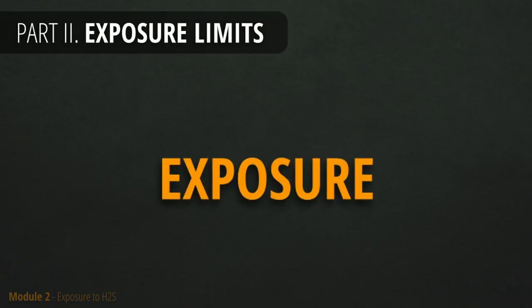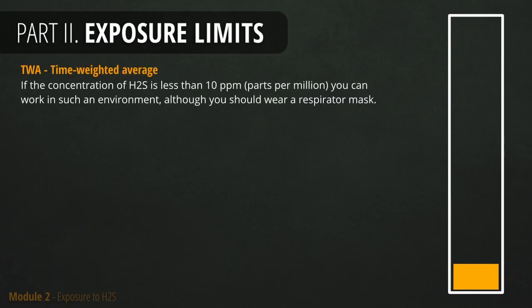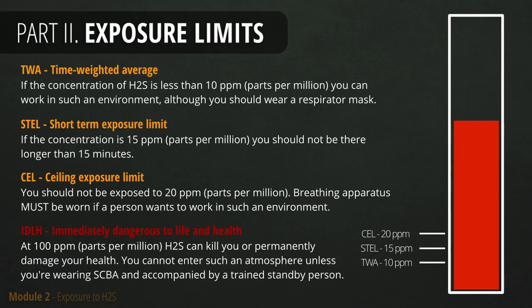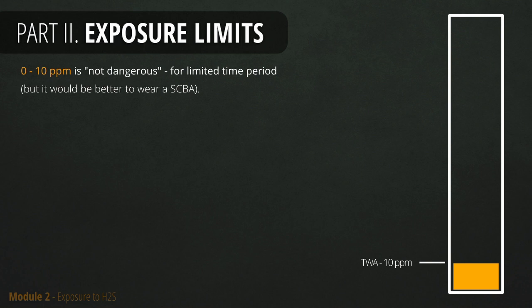There are different levels of exposure to H2S, categorized from harmless to lethal. If the concentration is less than 10 ppm, work in such an environment is allowed for a limited time only. If H2S has reached 15 ppm, you should not be exposed longer than 15 minutes. At 20 ppm the concentration is too high, so you should not be in such an area without a breathing apparatus. Exposure to more than 100 ppm could harm you immediately or damage your health permanently. You cannot enter such an area unless wearing breathing apparatus and accompanied by a trained standby person. In simple words, less than 10 ppm is not scientifically proven to be dangerous, although wearing a mask wouldn't hurt.